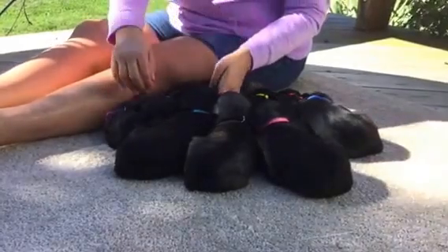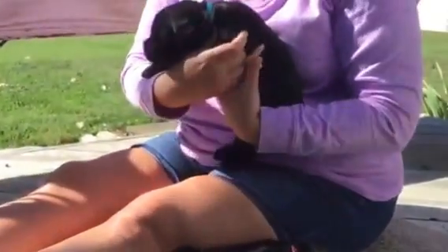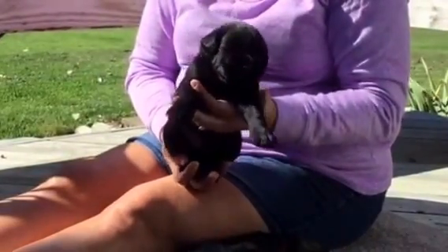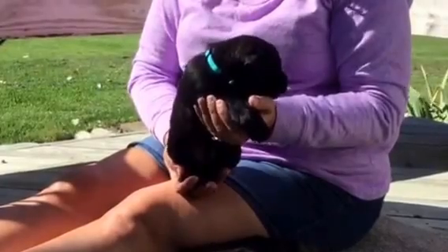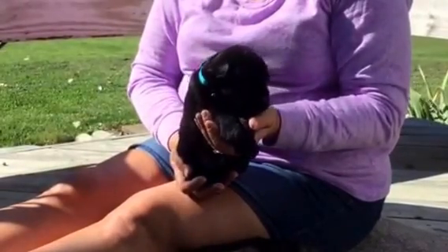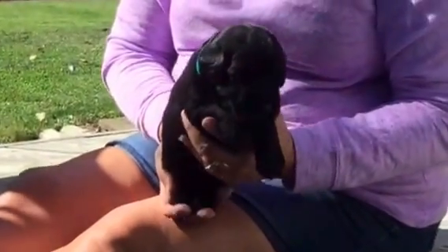Starting with the black male with the turquoise collar — he's the big guy out of the group. His microchip ends in 0072. He weighed in today at four pounds, four and a half ounces. He has doubled his weight since the last video.